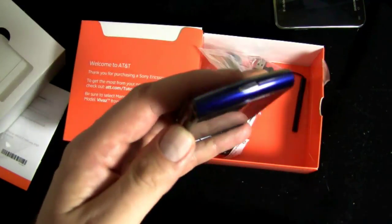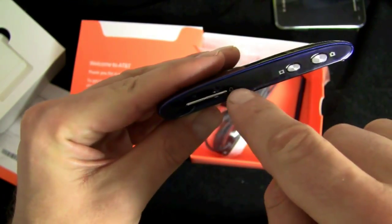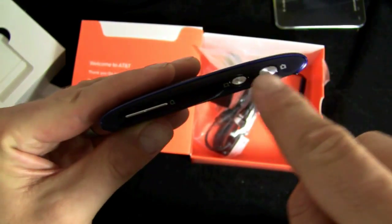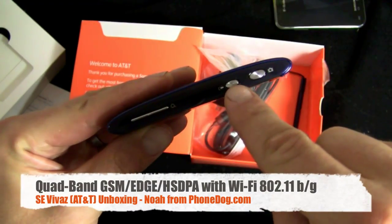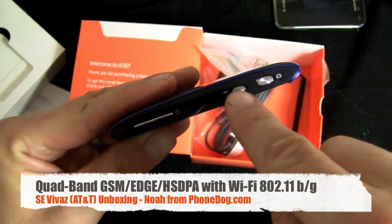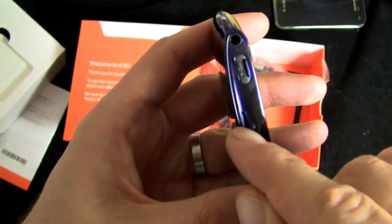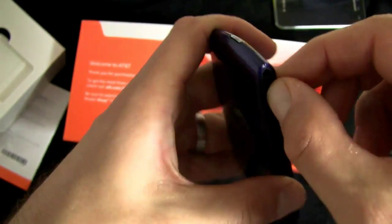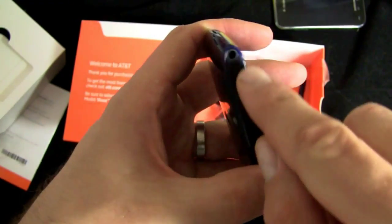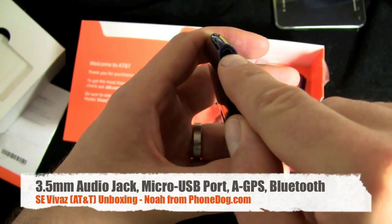Phone is powering up. On the top you've got your power lock switch. On the right side you've got your rocker switch — looks like it's volume and camera zoom. Dual camera buttons: one looks like it's for video mode, the other for still photos. On the bottom you've got just the microphone ports. On the other side of the phone you've got a little hole, and then your micro USB port with a little rubber cover.